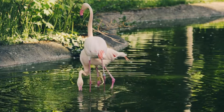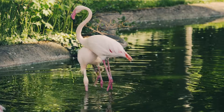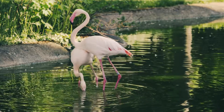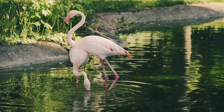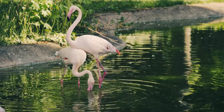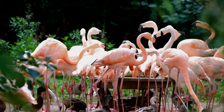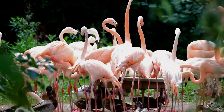Scientists cannot say exactly why the birds have chosen this particular pose, but there are several theories. One hypothesis is that this position helps the bird to reduce the muscle load of one of the legs, which allows the flamingo to move faster in case a predator appears.